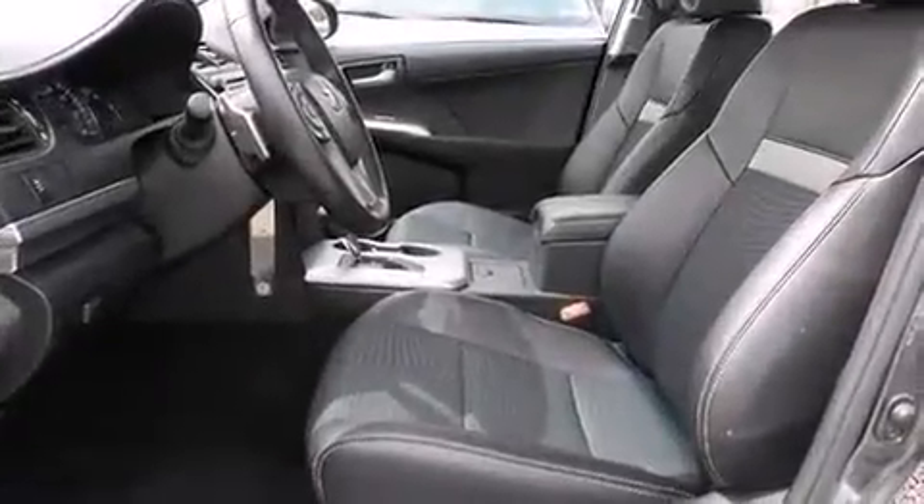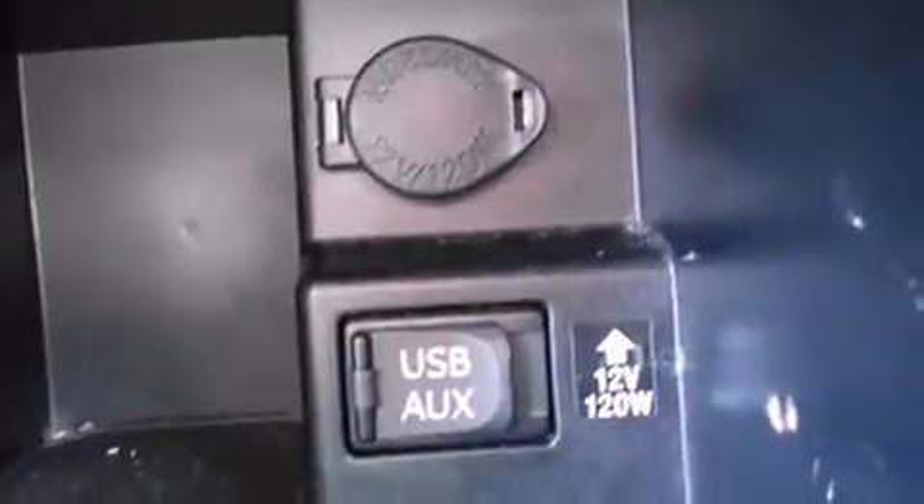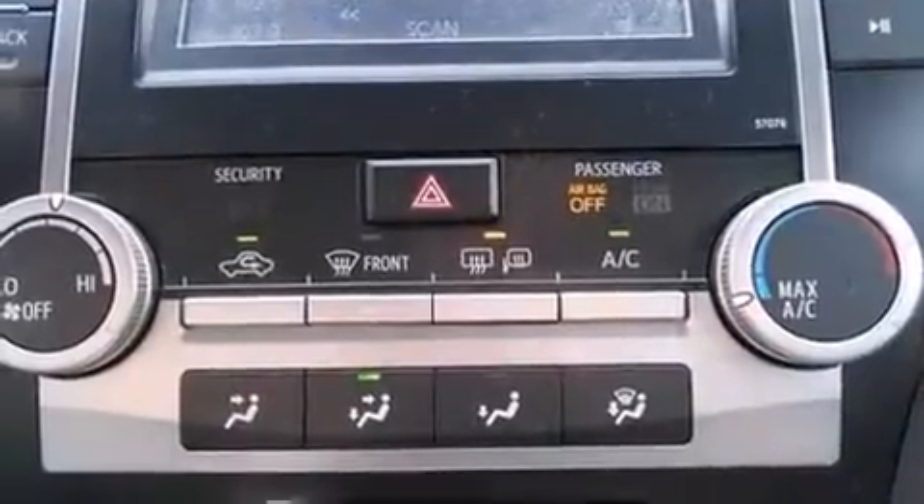Toyota ensures the safety and security of its passengers with equipment such as head curtain airbags, front and rear side impact airbags, traction control, brake assist, ignition disabling, and four-wheel disc brakes with AVS. For added security, Dynamic Stability Control supplements the drivetrain.